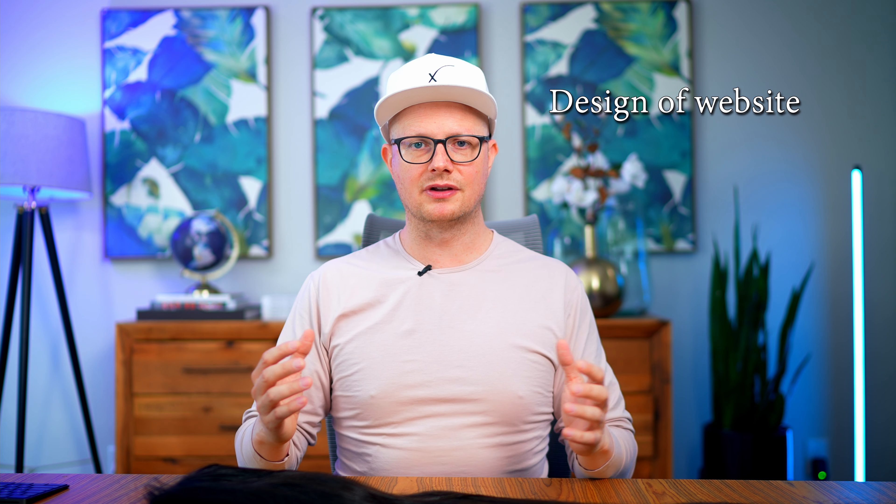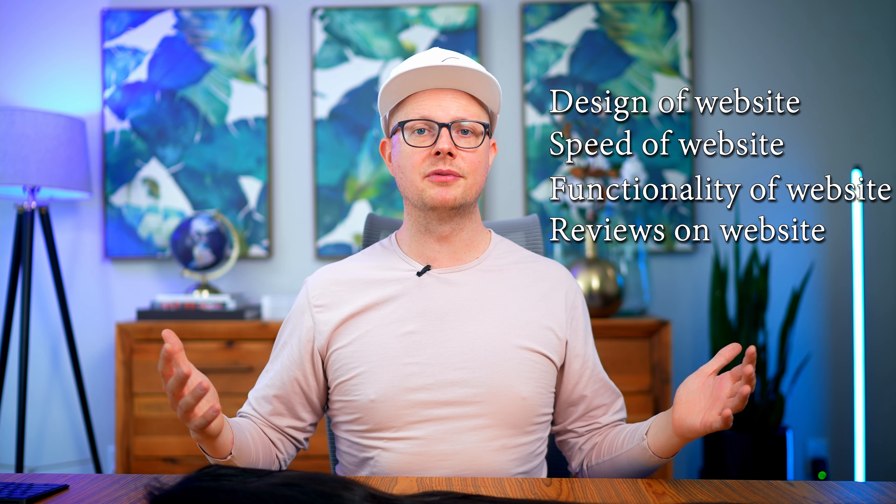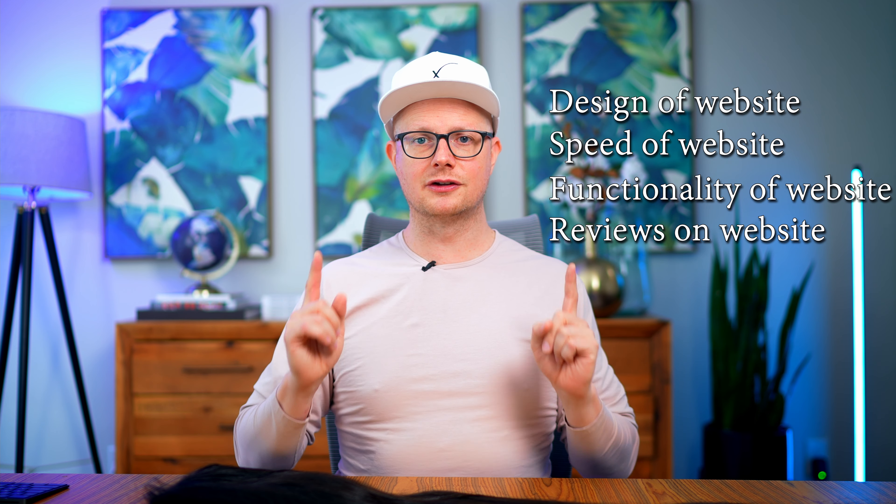Before I get into those top 10 ideas, let's think a little bit about your website and a little theory behind this. It's very important that you spend time to work on the design of your website, the speed of your website, the functionality of your website, getting social proof with reviews on your website. So once you start spending money, you can convert those visitors.